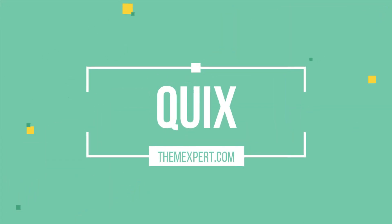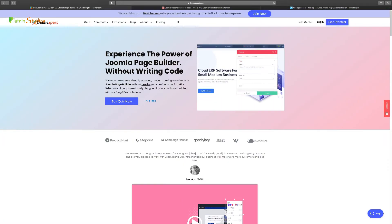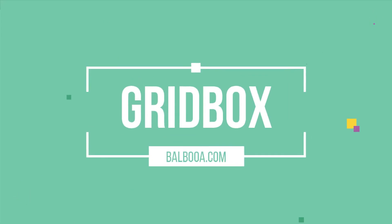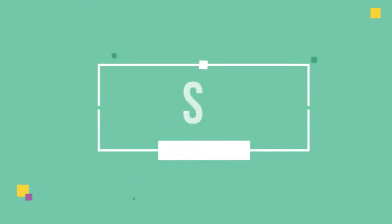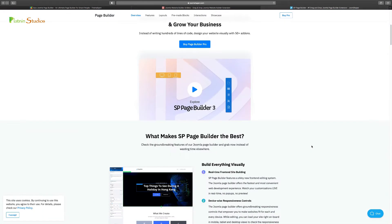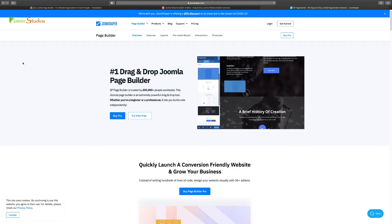The first one I'll take a look at is Quix — Quix Page Builder by Theme Expert. It has a lot of great features, a ranking feature, and it stands apart from other page builders. Next is Balboa Gridbox, which has seen a lot of development over time and has integrated the ability to create an online store with e-commerce. And then SP Page Builder, which has been around longer than the others and has a lot of great features and add-ons. We're going to take a demo look at all three.